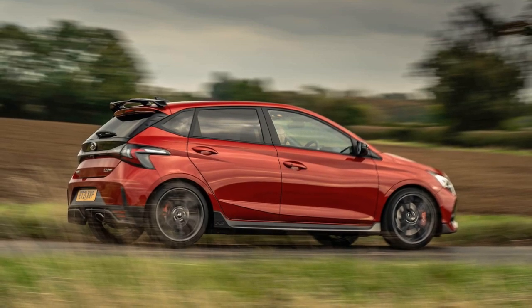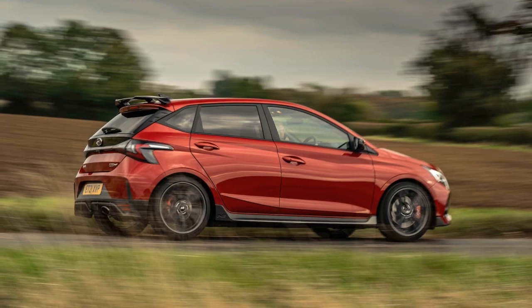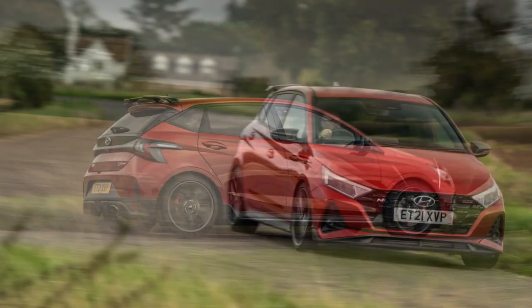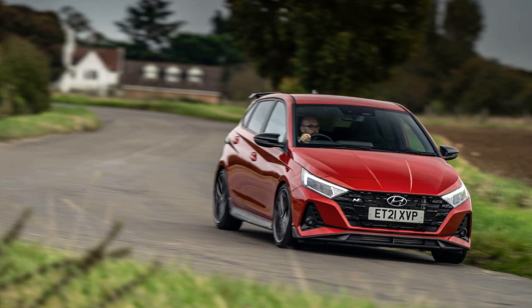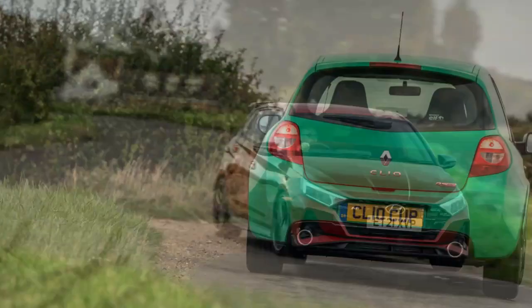The Hyundai i20N faces a challenging competitor in the form of the 2009 Renault Sport Clio 200 Cup, hailed as one of the best hot hatches ever made. The Hyundai i20N, TG's overall car of the year for 2021, has proven its capabilities, and now it faces a true icon from the past.